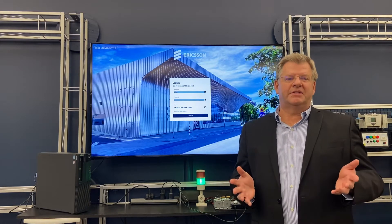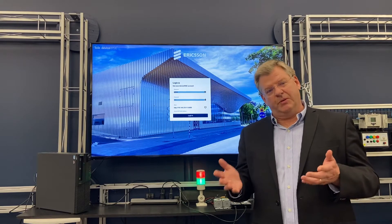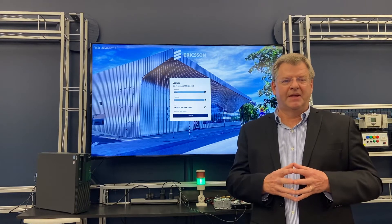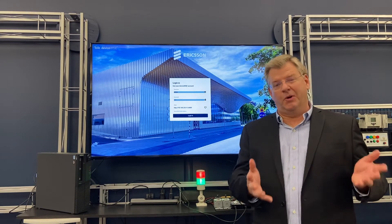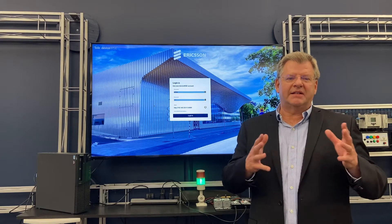5G is the first cellular standard that incorporates features specific to IoT, such as ultra-low latency and dedicated bandwidth. So the opportunity is primed to leverage these technologies within the context of manufacturing. Today we'll be using a simple reference implementation using a private 5G for overall equipment effectiveness, or OEE, and condition-based monitoring, or CBM. So let's get started with our demo.